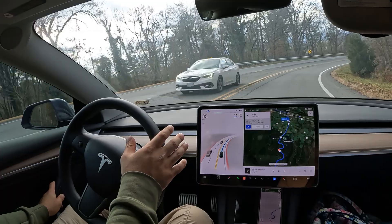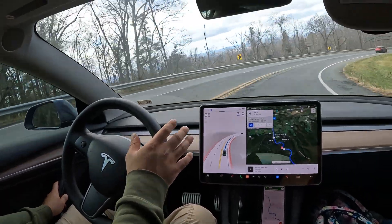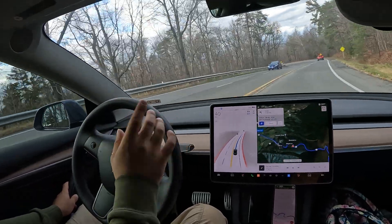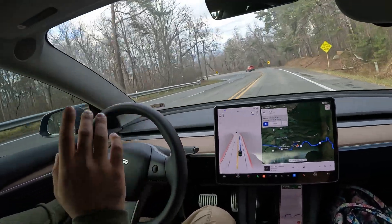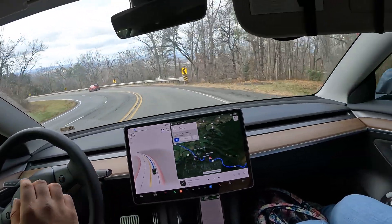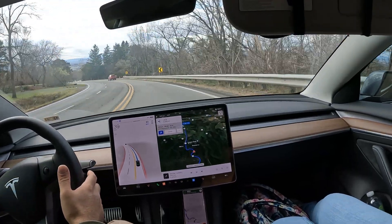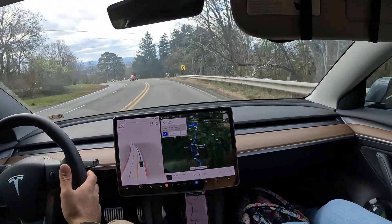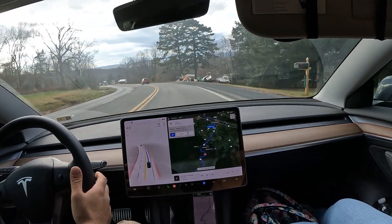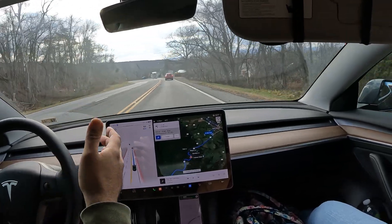This road is like a roller coaster — it may not look like that on video, but in real life I actually have to hold on to the handle on these turns. So always make sure your hands are on the wheel or hovering very close by, basically ready to take over.